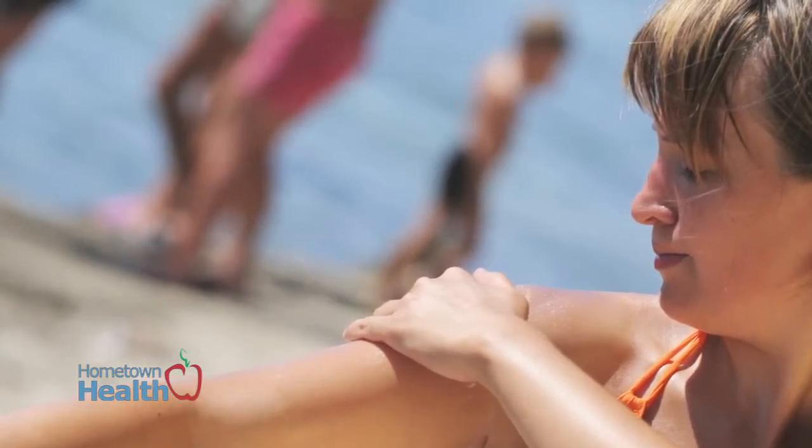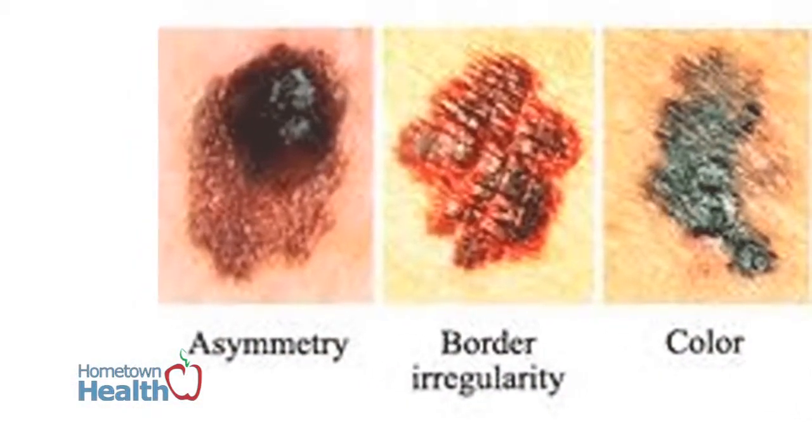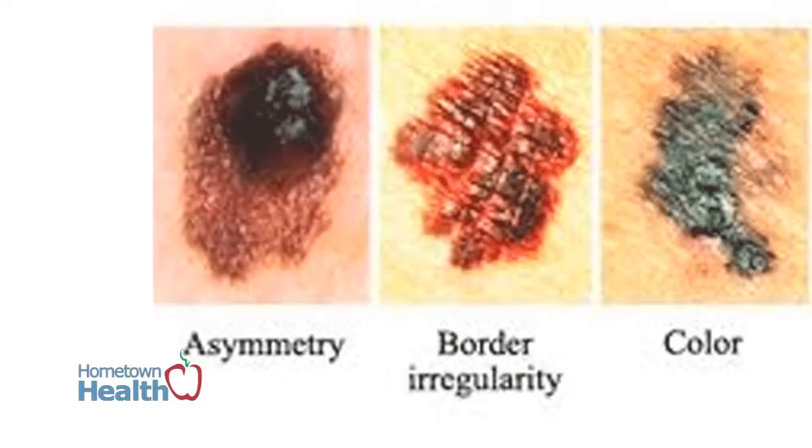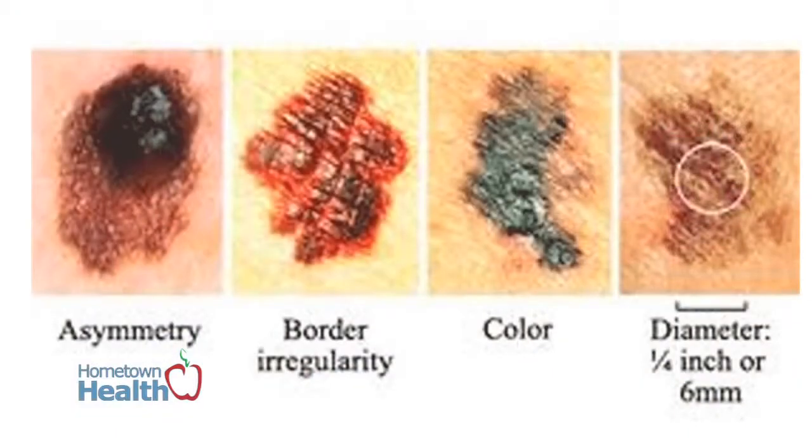As far as melanoma goes, there's a nice little acronym: ABCD. A meaning asymmetry, so that the size of the actual lesion itself is not symmetrical — portions are kind of irregular, whether in color or in pattern. B stands for irregular borders. C is for speckles or colors, changes in colors. And D for diameter.